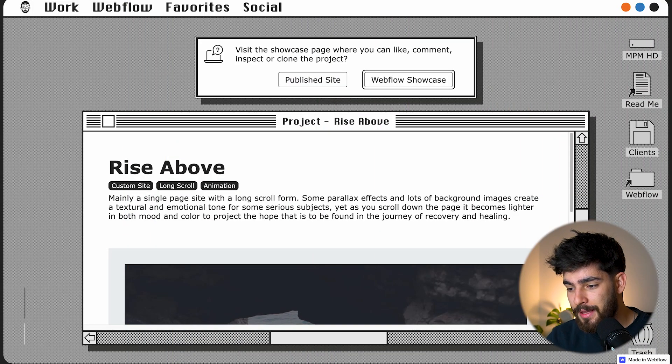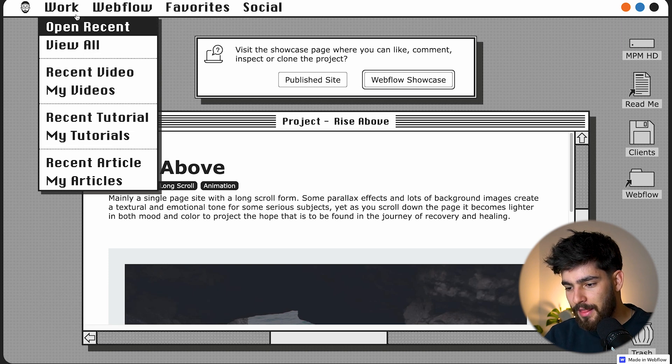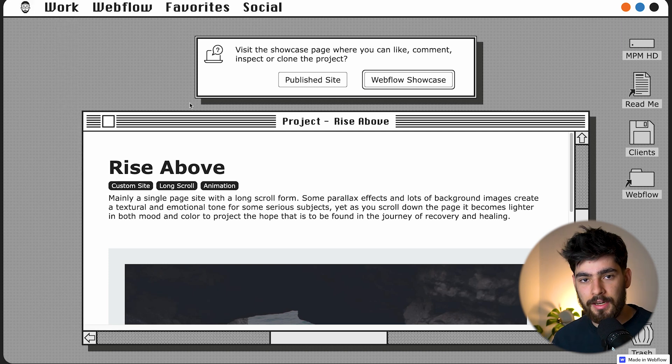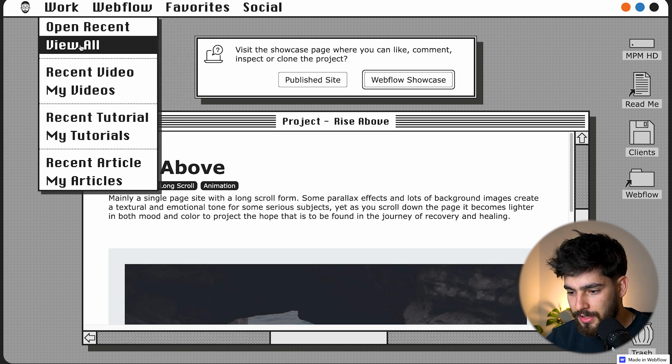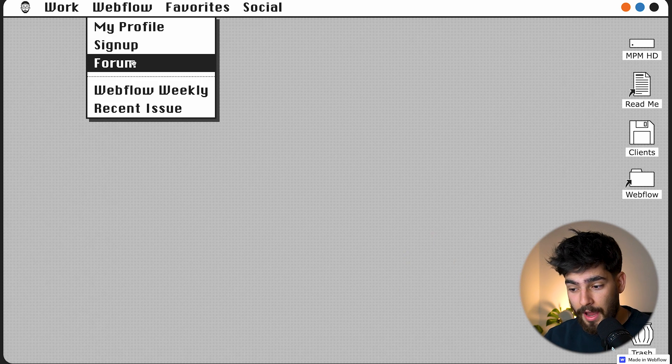The first clonable we're going to cover is a portfolio by Matthew P. Munger — apologies if I butcher the name. This is a portfolio that showcases his entire personality in a super old Macintosh style. It's a simple portfolio where you can see some of his recent projects, his personality, and the things he's currently working on at Webflow, where he's actually an employee.